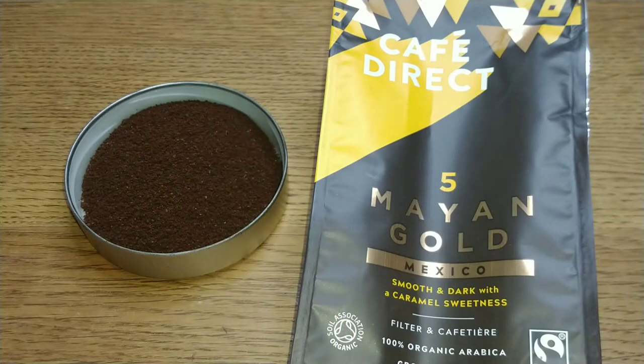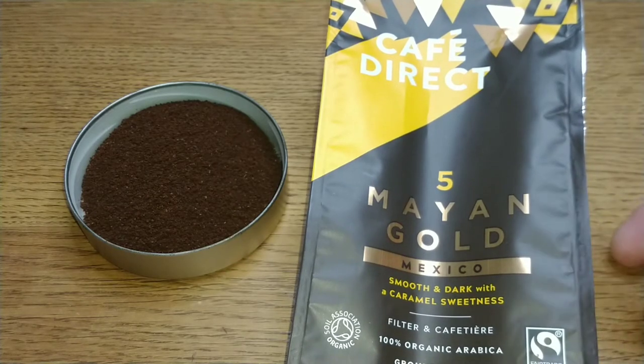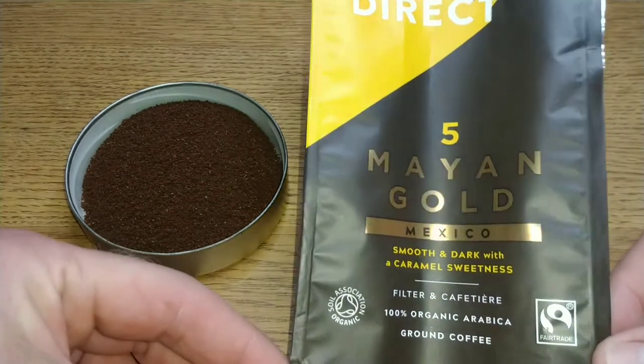Hello friends, this is DMC, and this is my quick review of Cafe Direct. This is their Mayan Gold Mexican ground coffee, and I found this one on offer in Tesco for the club card price of three pounds, which is unusual because I've not seen it in there before and they don't normally put their new coffees on offer, but this one was on offer for three pounds as soon as it hit the shelves.